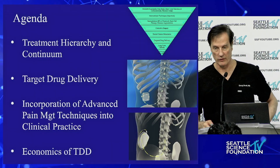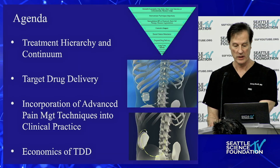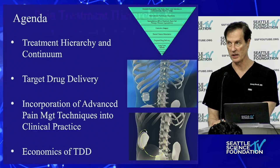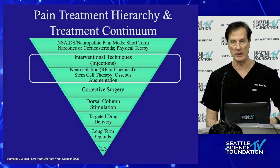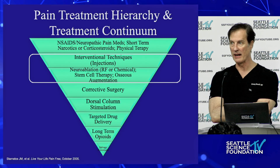We'll talk a little bit about the inverse pyramid of stomatos. We'll talk about targeted drug delivery. We'll talk about how to incorporate this into your practice. Then I'd like to spend some time on the economics, which is, of course, next to oxygen, one of the most important things we do and we have.